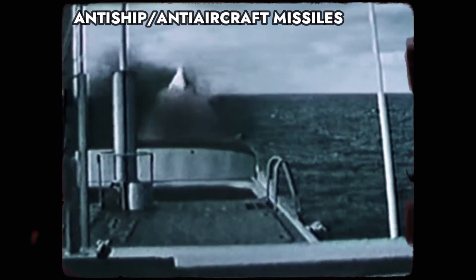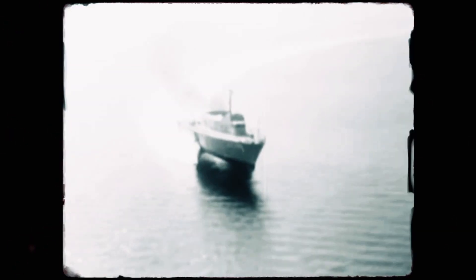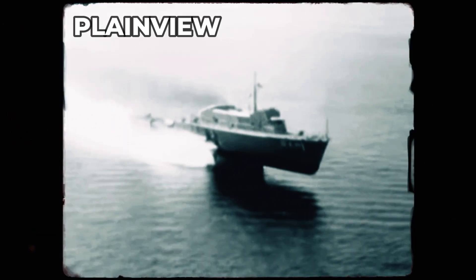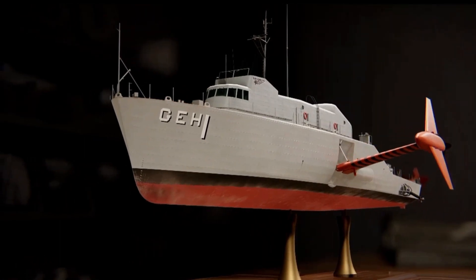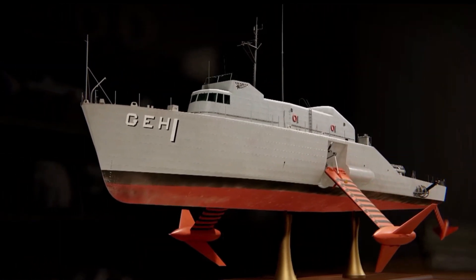One of the most impressive hydrofoils was Plainview, powered by a pair of 600-horsepower diesel engines for hull-borne operation. However, when it needed to go faster, the crew would lower the foils and activate a pair of 14,000-horsepower gas turbines — the same engines used on fighter jets. With this setup, Plainview could fly at over 50 knots, and it was designed to be upgraded with additional jet engines and a super-cavitating foil system that would enable speeds of up to 90 knots.